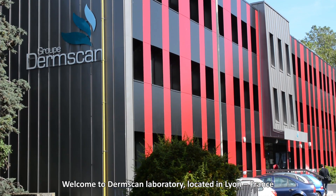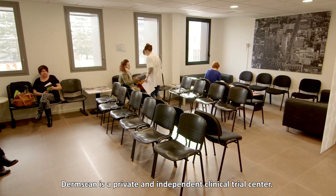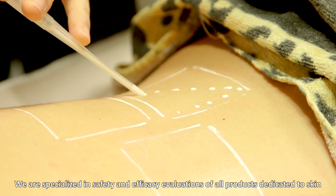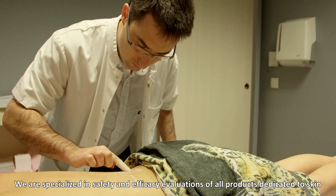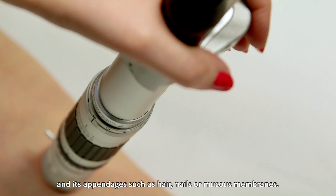Welcome to DermScan Laboratory located in Lyon, France. My name is Anne Siervin and I am the Scientific Communication and R&D Manager of DermScan Group. DermScan is a private and independent clinical trial centre, specialised in safety and efficacy evaluation of all products dedicated to skin and its appendages such as hair, nails, or mucous membranes.